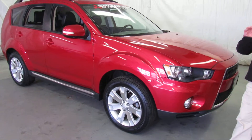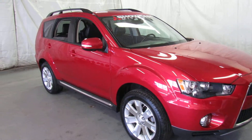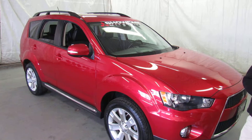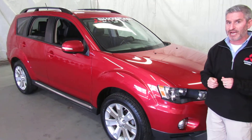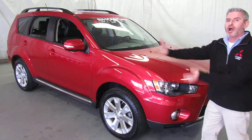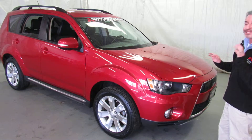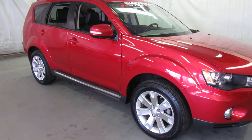Now this is a certified pre-owned car, so you're going to get the remainder of the 10-year, 100,000-mile powertrain warranty, 5 years and 60,000 miles bumper to bumper, and 5 years unlimited mileage roadside assistance. Mitsubishi has also just introduced a wrap warranty that you can buy for this car that will make the whole car bumper to bumper until it's 10 years old or has 100,000 miles on it. Let's take a great look at this car — I'll meet you at the inside and show you some of the features in the front.